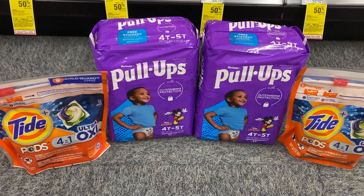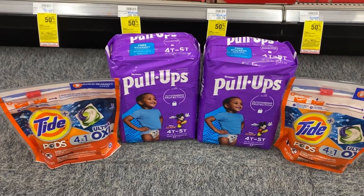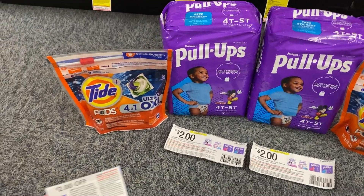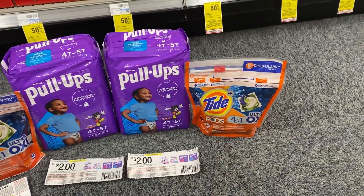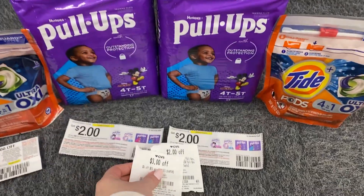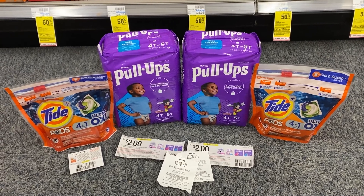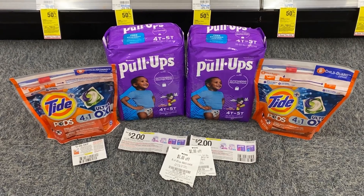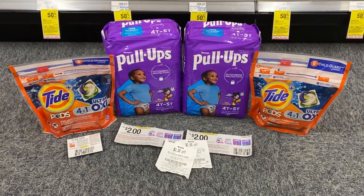The subtotal for all these items before coupons is $29.88, which is within 98% of $30, so we're still going to get our cash card. We're going to use two $2 off coupons for the Huggies, a $2 off coupon for the Tide, a $2 off digital for the other Tide, and then the two CRTs for the Huggies pull-ups. That's going to leave us to pay $16.88 out of pocket. We're going to get back the $10 cash card, plus I have an Ibotta offer for $2 back on the Huggies pull-ups — making it $4.88 for all four items, or just $1.22 each. Definitely an amazing deal.